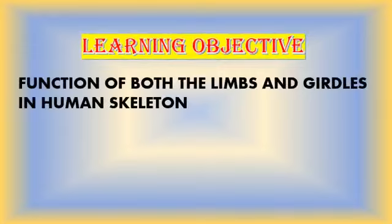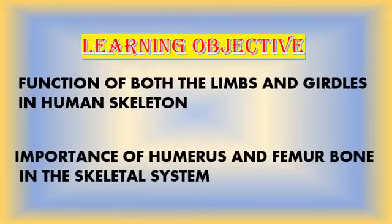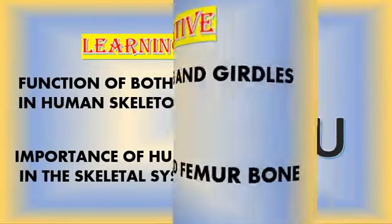Learning objectives: now you know the function of both the limbs and girdles in the human skeleton, and the importance of the humerus and femur bone in the skeletal system. Thank you students, I hope now you understand the importance of legs and hands in our body. Bye and have a great day.